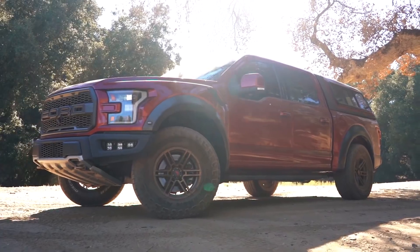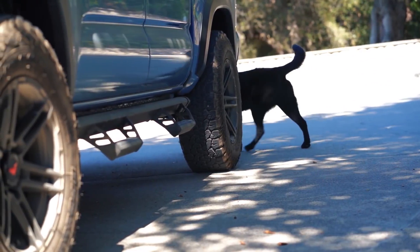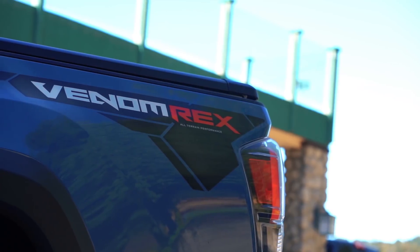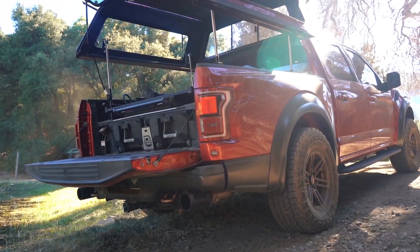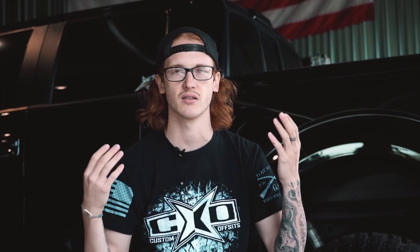The other thing Venomwrex is doing with their styles is a very flush fitment — very OEM styling. They don't stick out a bunch, maybe an inch if that. They really go for more of a clean, flush look with the side of your fenders, and that's basically their styling and the market they're going after.